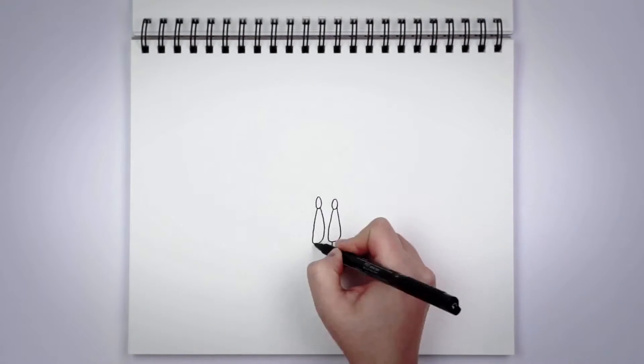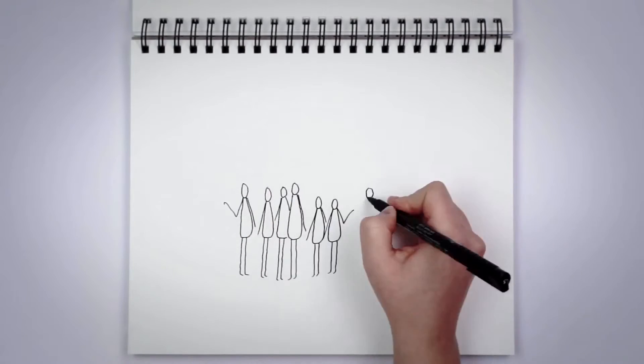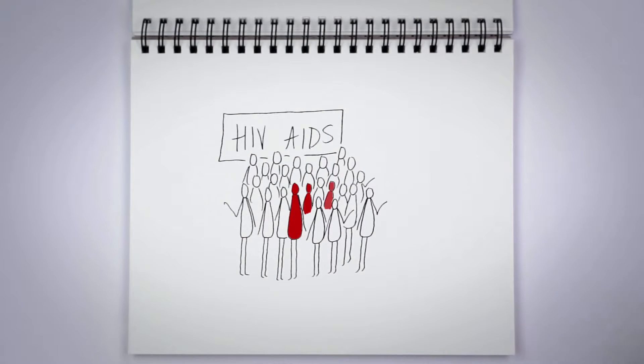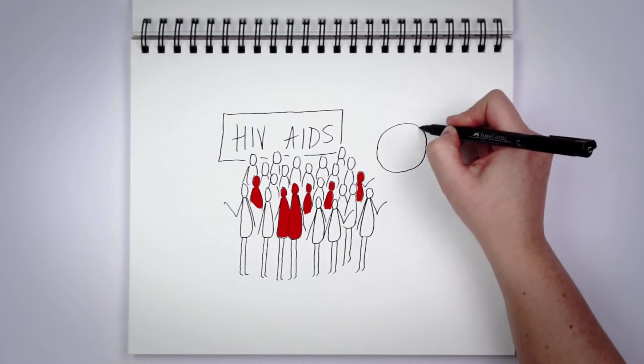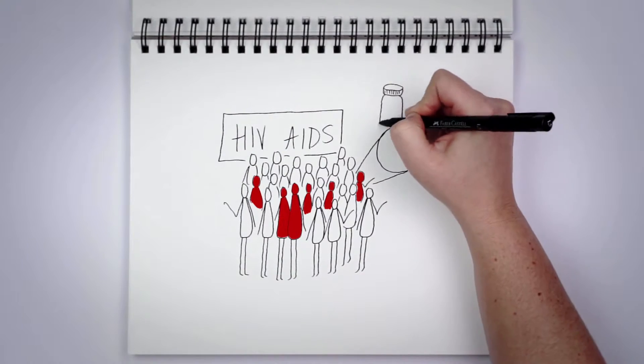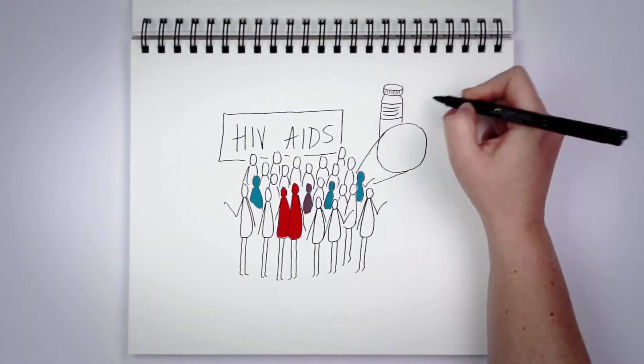Genomics can also play a role in identifying and controlling infectious diseases. One of the best examples may be the HIV-AIDS virus. Using genomic tools, researchers discovered that treatment with multiple drugs was the best strategy to fight this epidemic and to keep it from spreading.